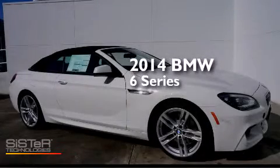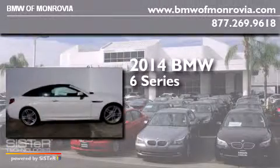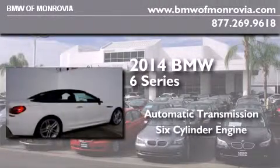This is a brand new 2014 BMW 6 Series. This car has an automatic transmission and a six-cylinder engine.